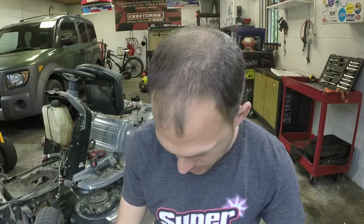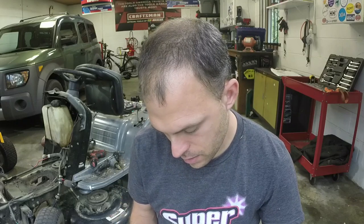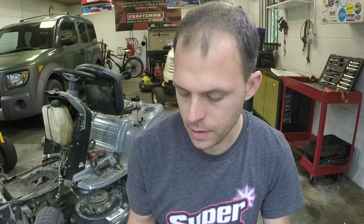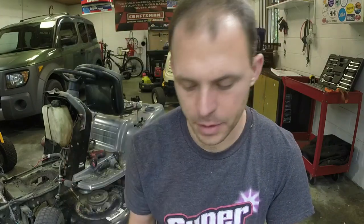On today's mower vlog we're going to talk about a trade that I ended up getting here. It is a very interesting trade guys. I got a lot of stuff because I sold a Husqvarna 125BT backpack blower.